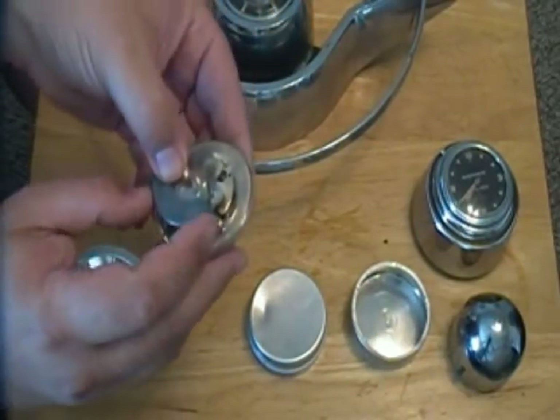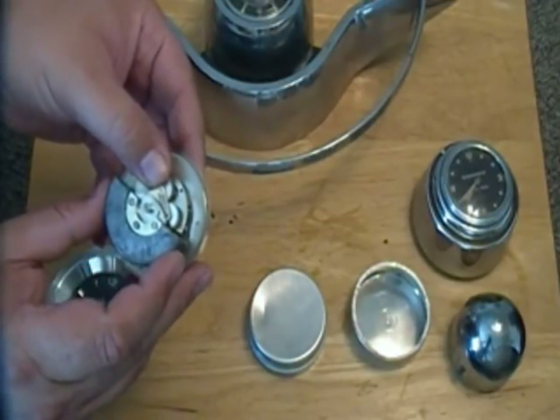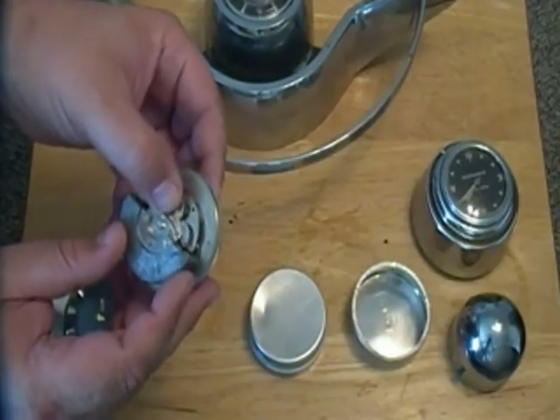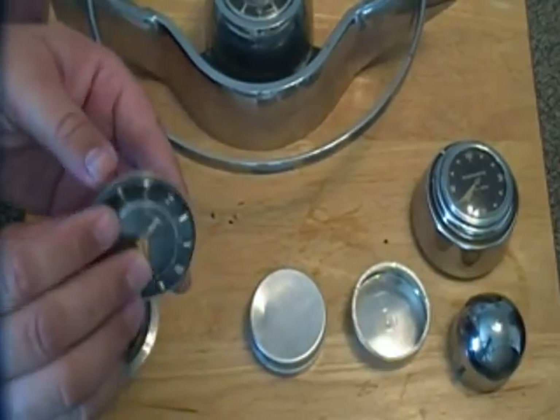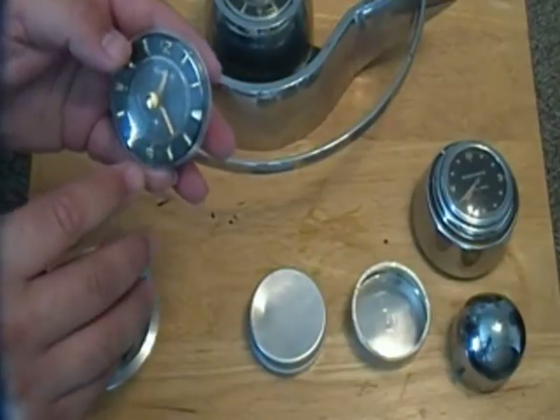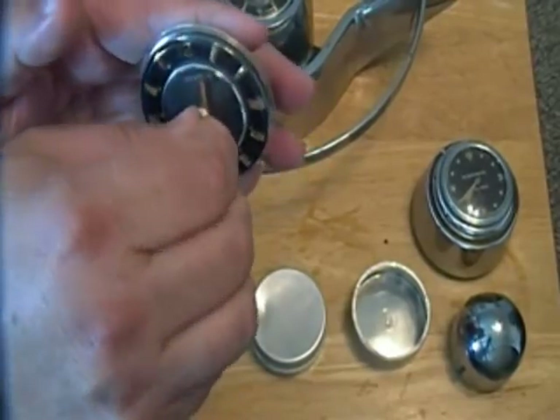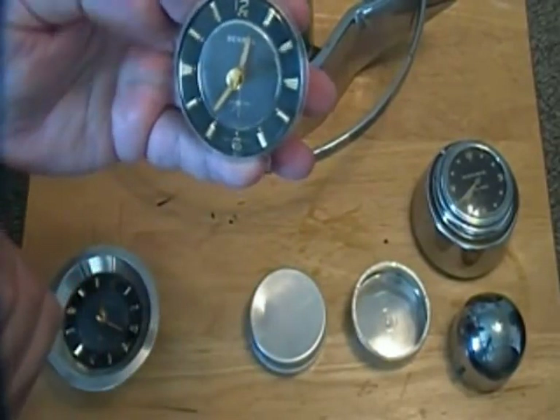I highly recommend if you have one of these and you ship it, take the screw out, remove the pendulum, and ship it separately, because frequently those will get broken off. This one here, as you can see, the face no longer rotates. The fast/slow setting is in the middle of the six, and to set the time, you depress the button in the center and turn, which sets your time.